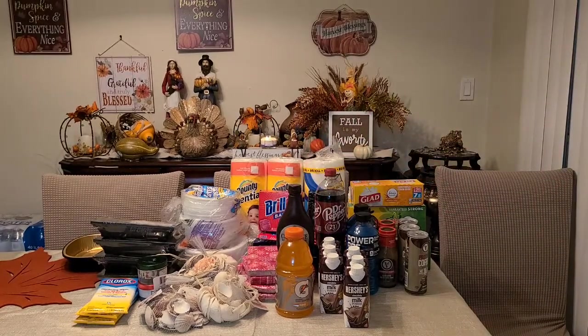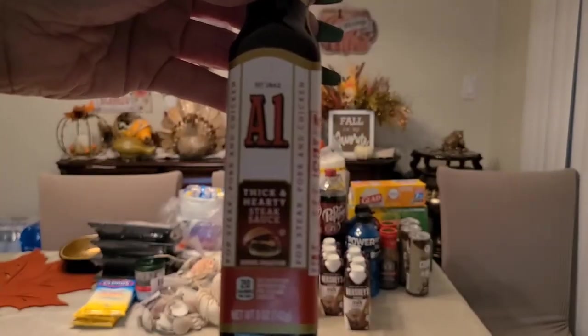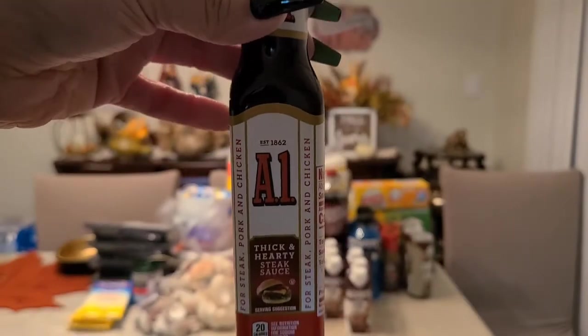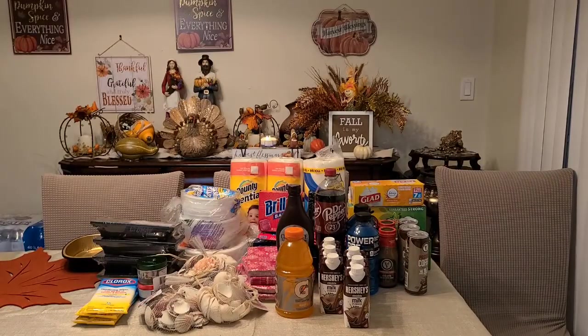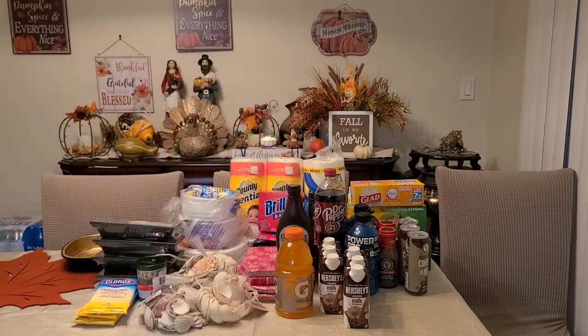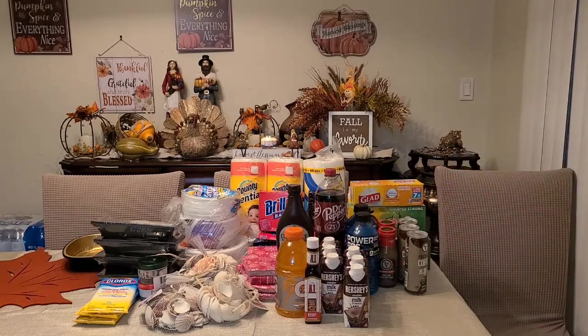Next item: some A1 sauce — thick and hearty steak sauce. A dollar at Dollar Tree, and this is five ounces. You're not going to find this for a dollar anywhere else.